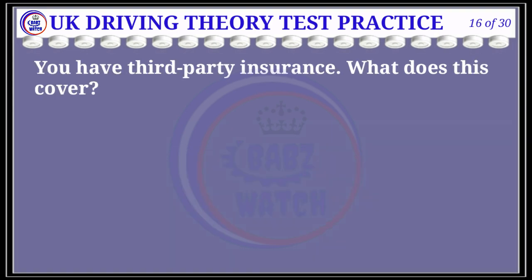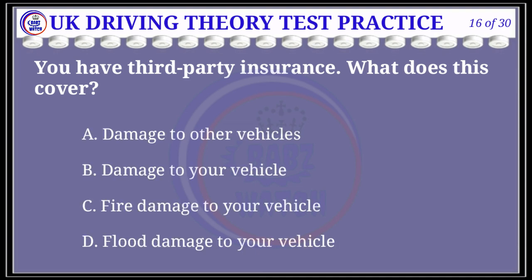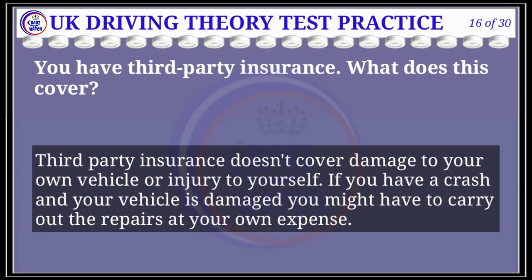Question 16 of 30: You have third party insurance. What does this cover? The correct answer is A: damage to other vehicles. Explanation: Third party insurance doesn't cover damage to your own vehicle or injury to yourself. If you have a crash and your vehicle is damaged, you might have to carry out the repairs at your own expense.